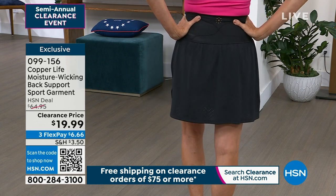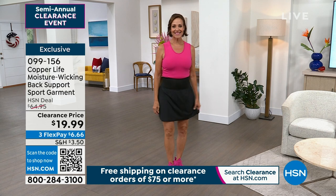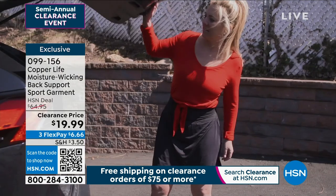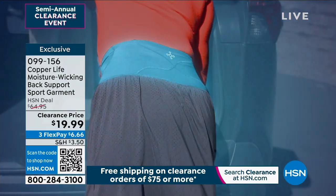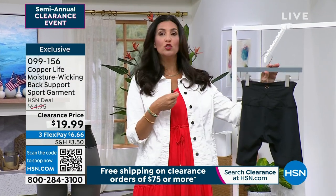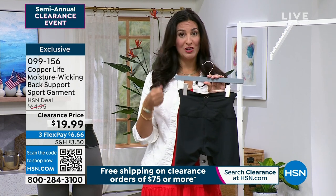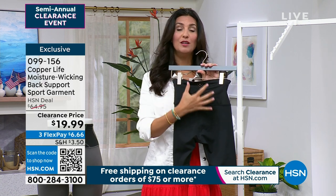So cute, so easy to wear. I love that she has it very sporty — she's clearly going for a walk — but she could throw a little jean jacket on top and easily take it to lunch. Yes, you can wear that and go straight to lunch — just throw a little jacket or sweater over your arms and how cute is that? Three flex payments, grab them while we have them. Talk about the technology: that's the power mesh panels built in. It's 32% spandex and works like a back brace literally built into the skort and short, but it's not bulky and it's not thick.